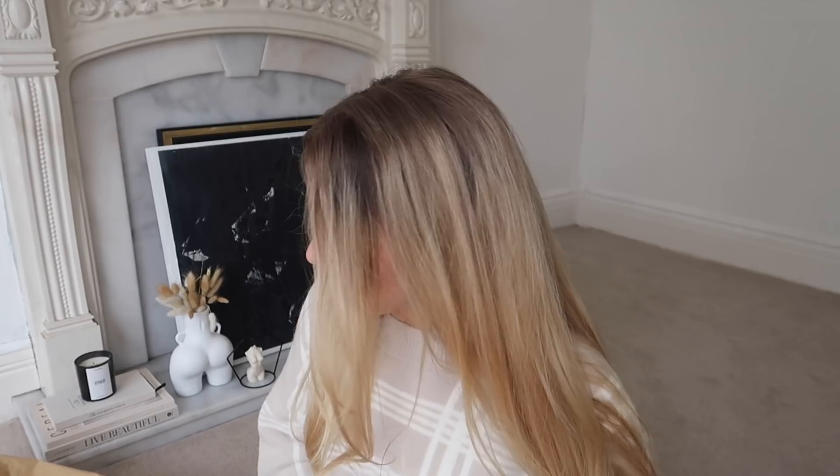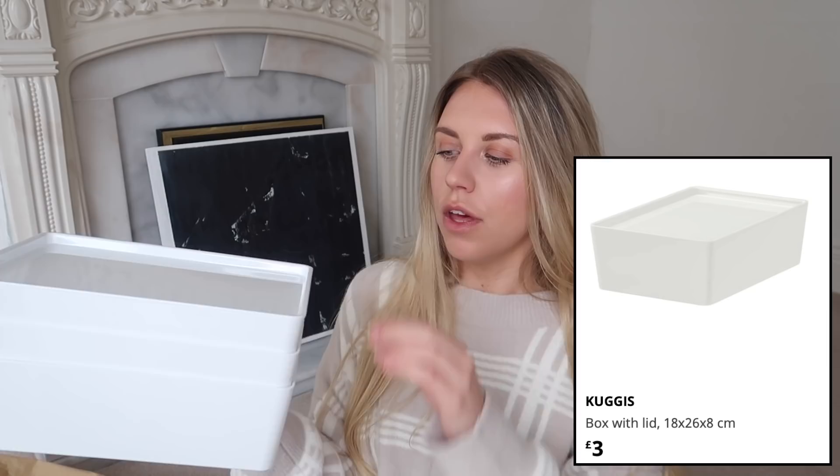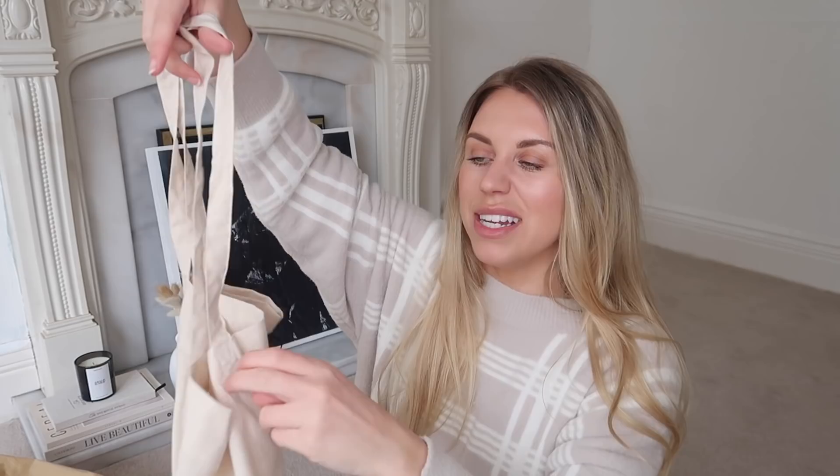I got three lidded storage boxes — quite shallow, which is perfect for putting within drawers to keep things separated in individual compartments. Love that. Then I picked up this little canvas bag. I'll be honest — it's plainer and thinner than I expected; it's quite a flimsy canvas shopper tote. But it's good for groceries or little bits, and handy to keep in the back of the car so you've always got one to hand.